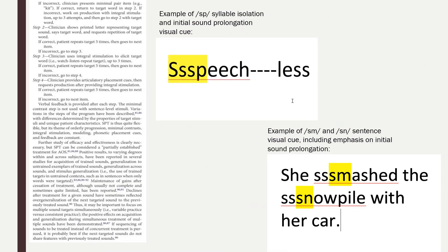On this slide, I provided examples of visual stimuli we provided the patient in order to be successful. In these pictures, he benefited from highlighted initial sound prolongation, syllable isolation with a long dash between each syllable, and highlighting to emphasize the minimal contrast SM versus SN.